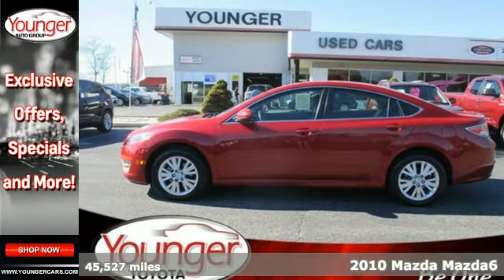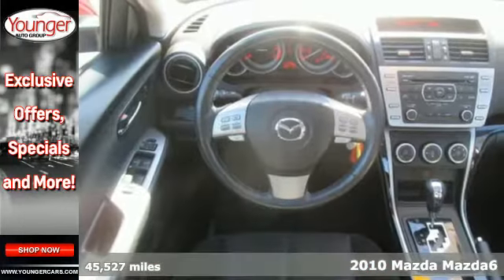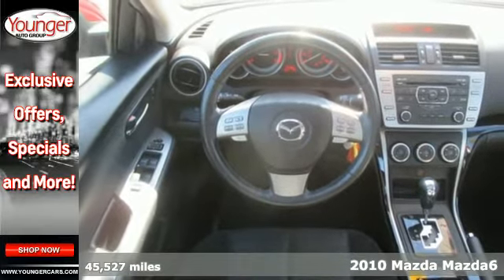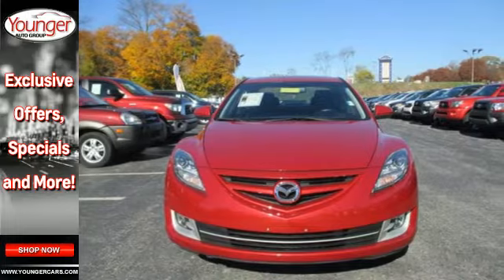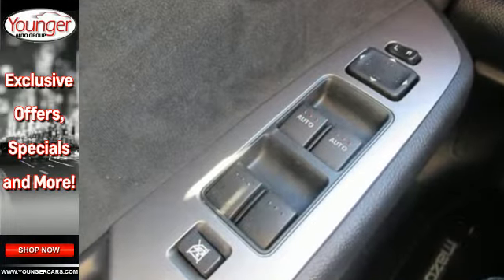It's a 2010 Mazda 6. Standard features in this roomy and refined vehicle include one-touch power windows, tilt and telescopic steering wheel, traction control, stability control, and all-season tires.